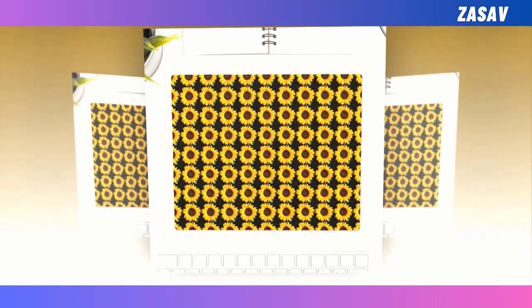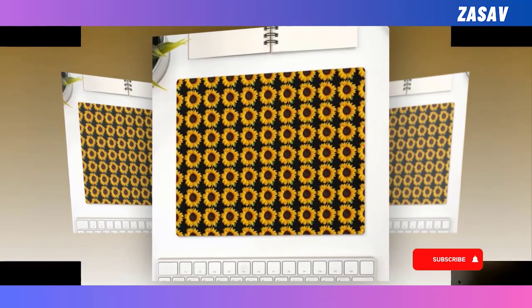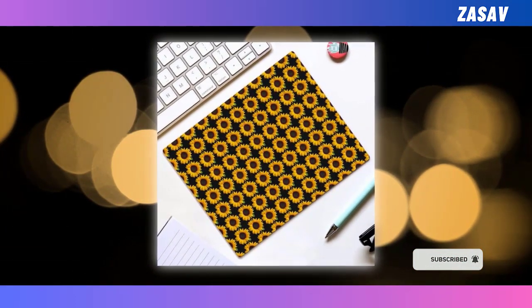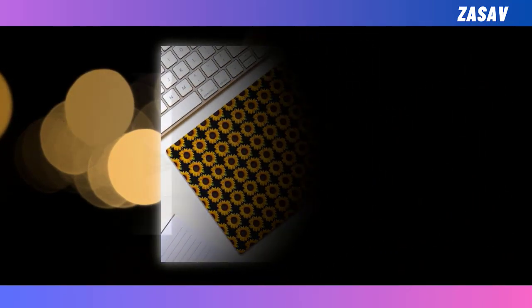Mousepad. It's easy to think of a mousepad as simply a square piece of cloth, but it is actually something you see every single day. You don't have to just go with a random one, because there are actually a ton of cool custom options out there, just like this one.